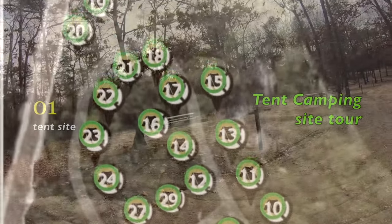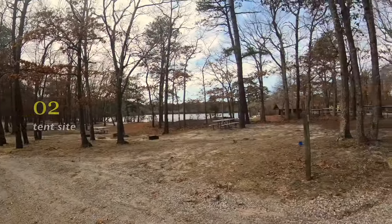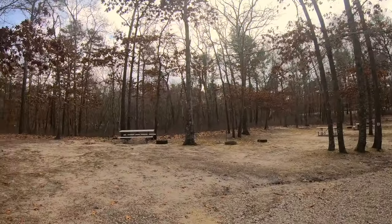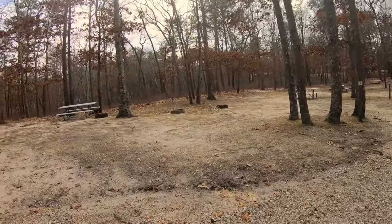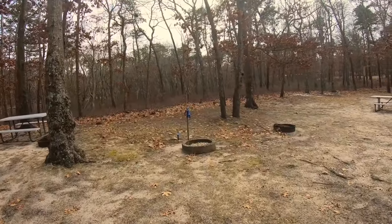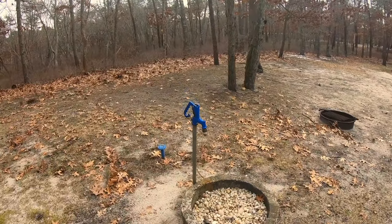There's nobody in the park today, so we can take a free tour. Site number one and number two — on the right-hand side you'll be right on the lake; on the left you'll have some forest behind you for privacy, so there are equal benefits. If you camp here you're going to want to bring a Y adapter because it looks like each two campsites shares one of these water sites, so best to bring yourself a Y.